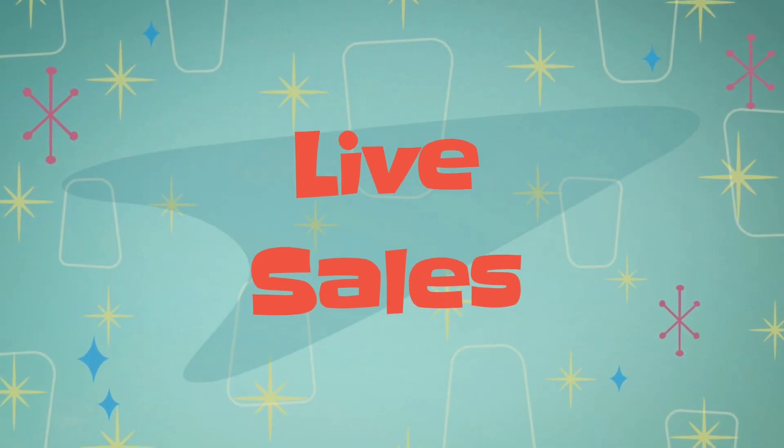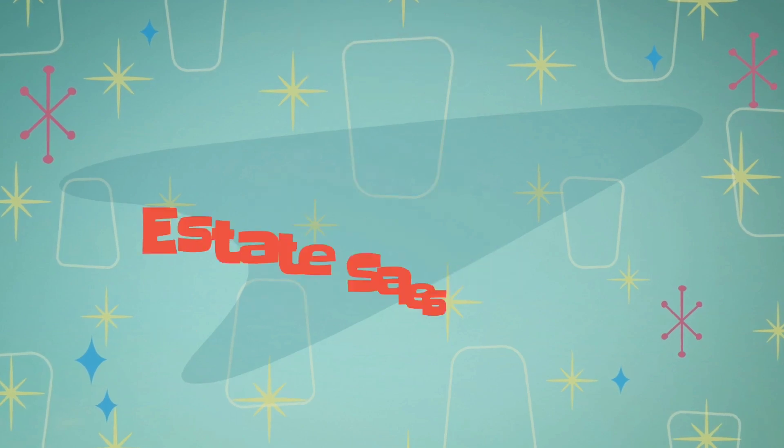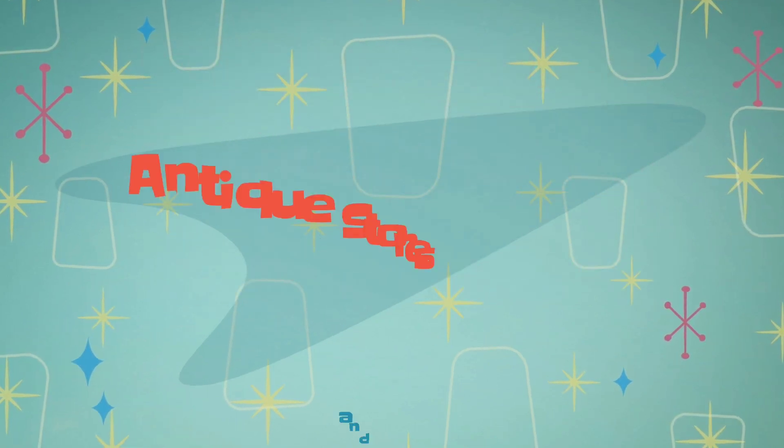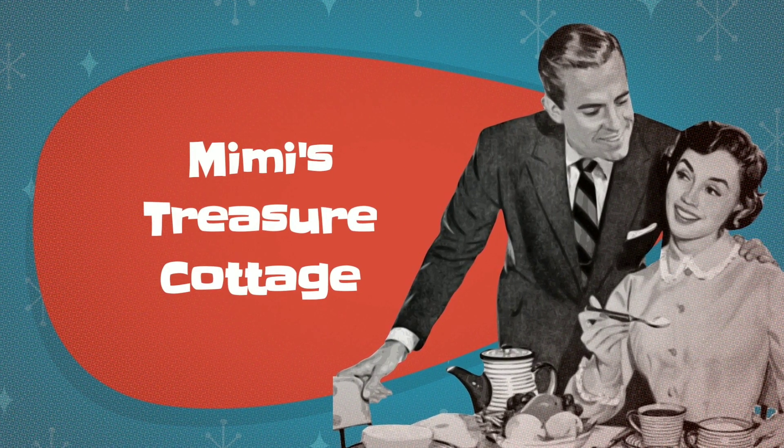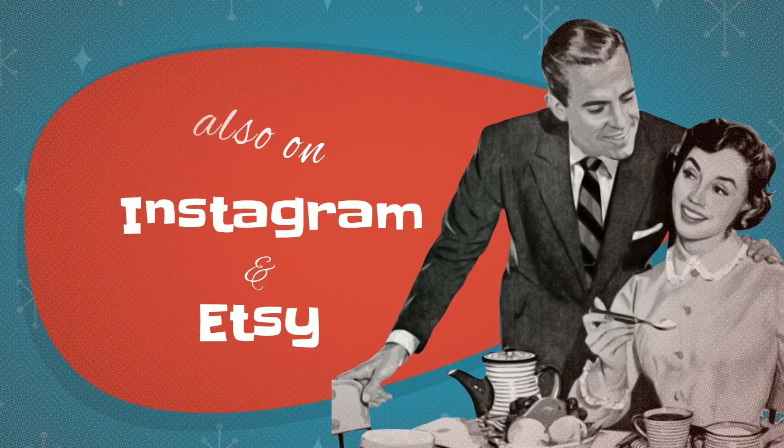Hey everyone, it's Cindy with Mimi's Treasure Cottage. I went to three estate sales today and a flea market. I didn't take any footage inside, but I'm going to share with you what I picked up. The first part I filmed in the back of my car, so I'm going to insert that footage here.